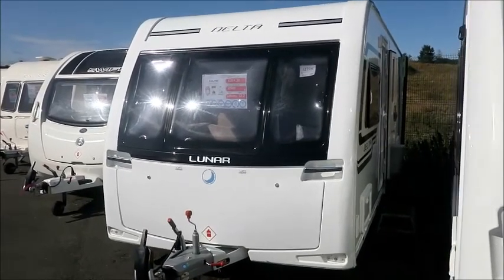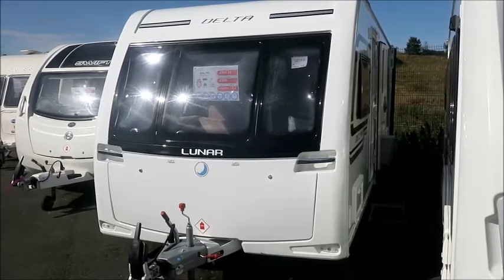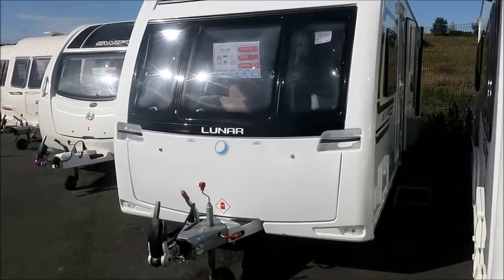Welcome back to Style of Pleasure. Here we have a Luna Delta Caravan from 2016. Let's go and take a look.